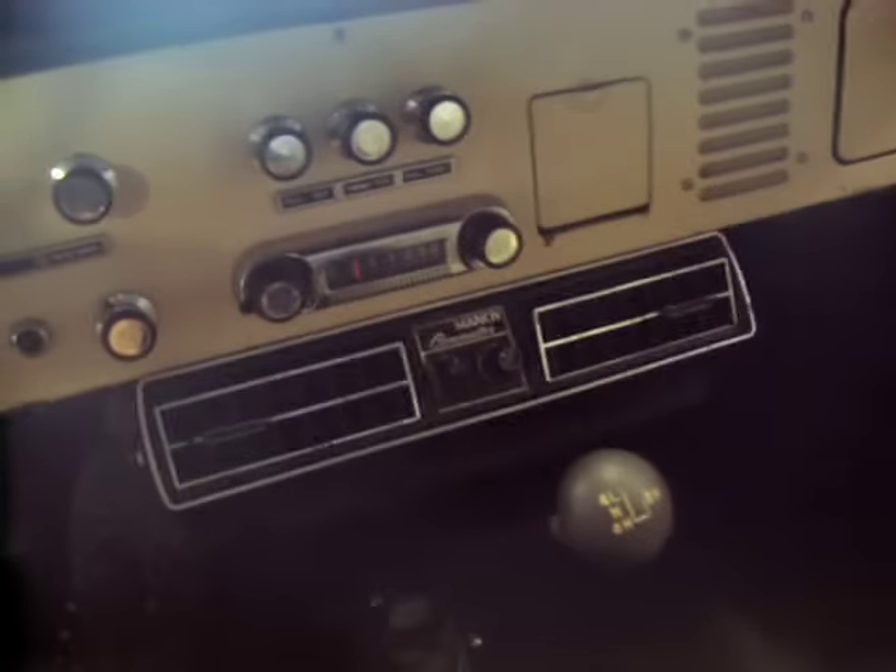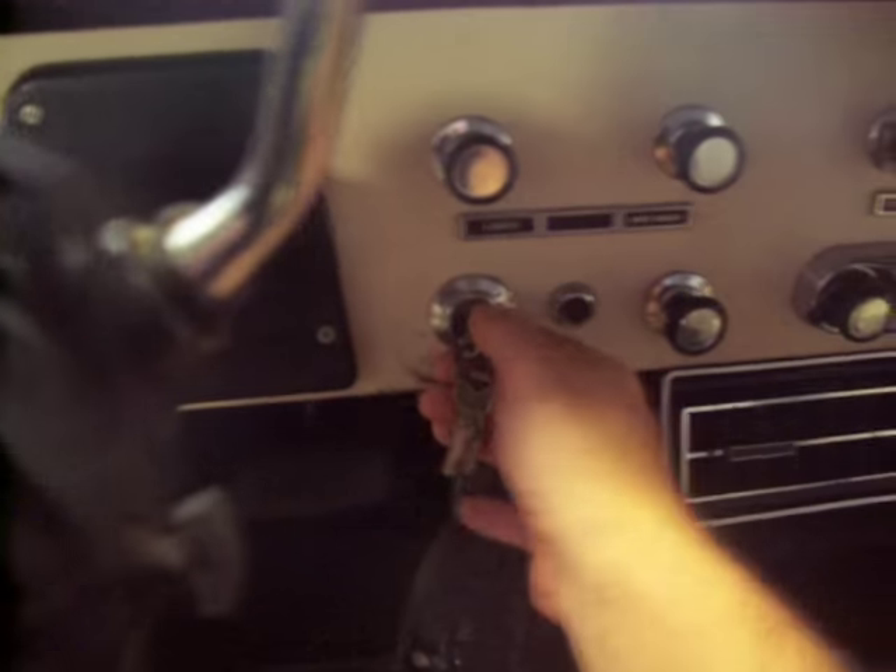Once I let you hear it start up and running, it really runs and handles the road beautifully. The air conditioning unit blows nice and cold. We'll start with a turn of a key.